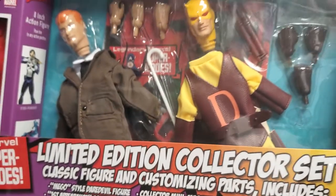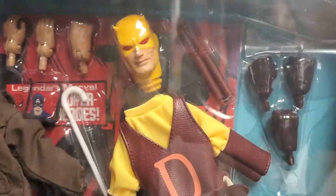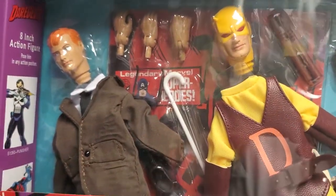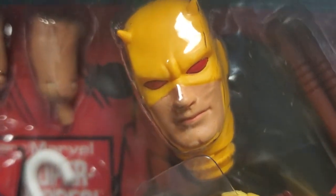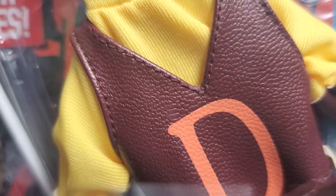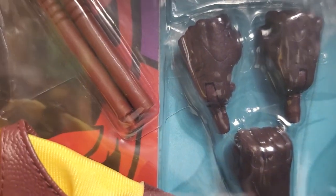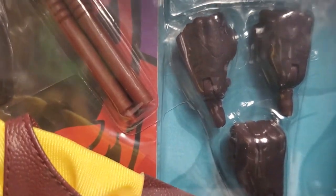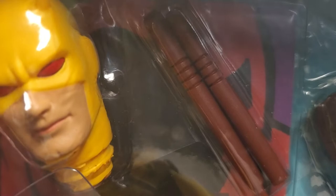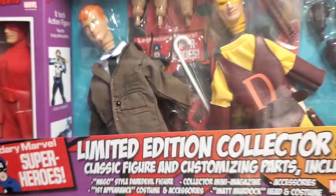Diamond Select just did a fantastic job. I can't say enough about this set — they really nailed it with Daredevil. As a kid I would have loved to have this set. Love this head sculpt here. The outfit, everything is just fantastic. There are extra hands for this outfit.